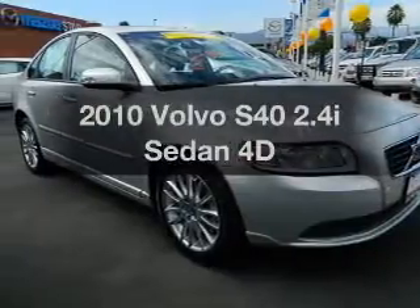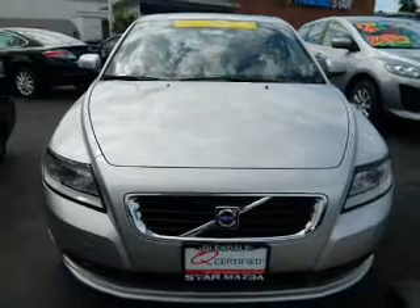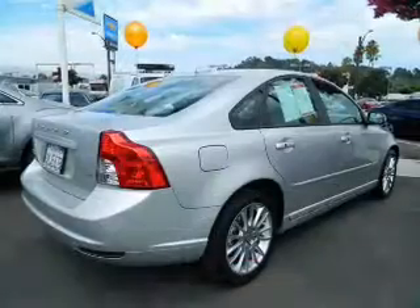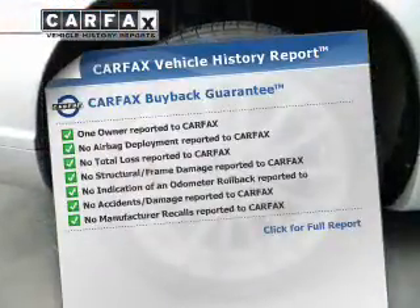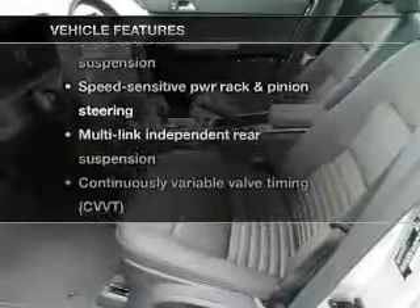Imagine yourself in this 2010 Volvo S40. This is the set of wheels you've been looking for, with a reliable engine connected to a smooth shifting transmission. This vehicle comes with a Carfax report, which reduces your buying risk by providing the vehicle's history before you purchase. Plus, enjoy these notable features that are included in this vehicle.